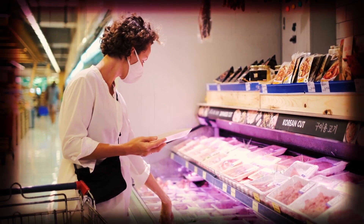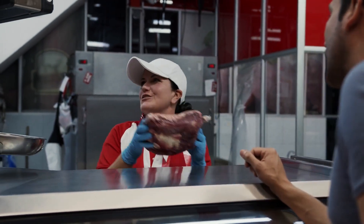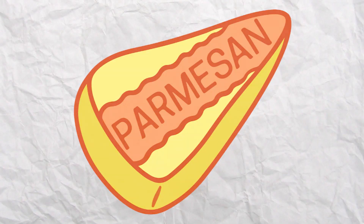The best way to avoid wagyu fraud is to ask for wagyu certification whenever possible. Any trustworthy restaurant or grocery would have their certification ready. And if not, then it might be best to go for the regular cuts.